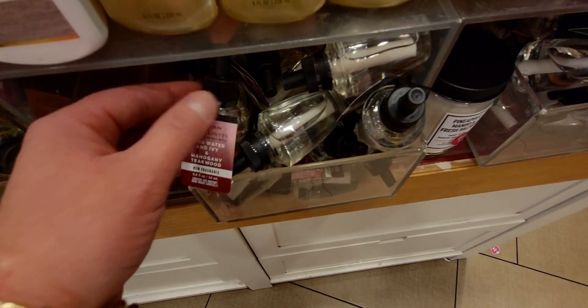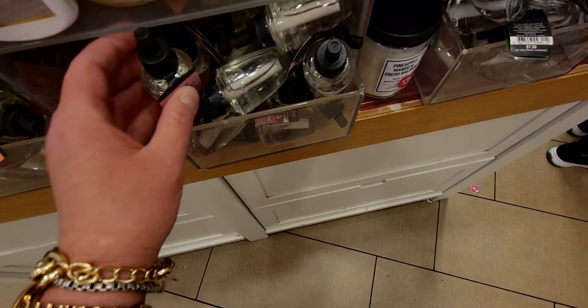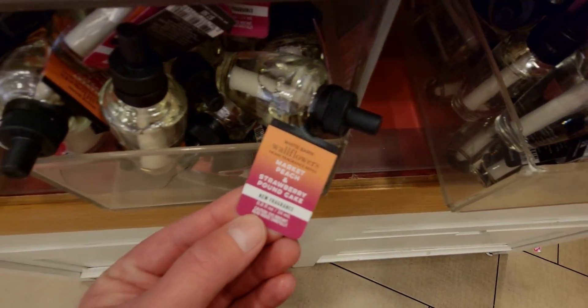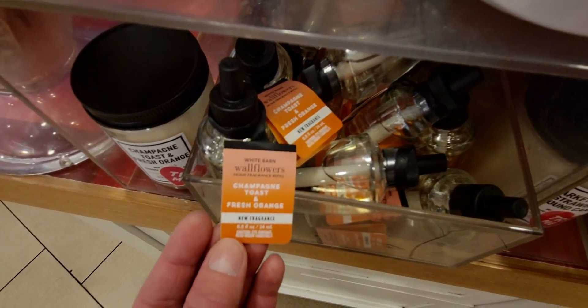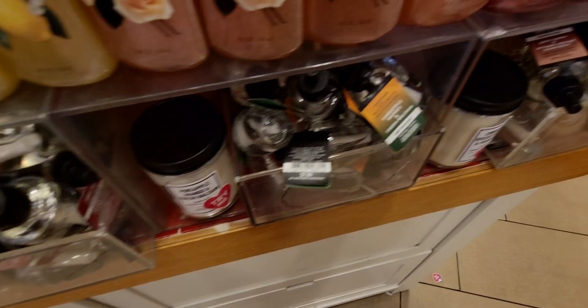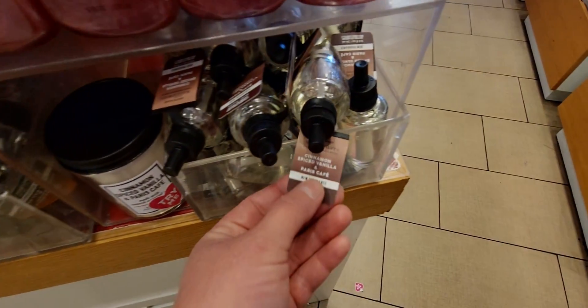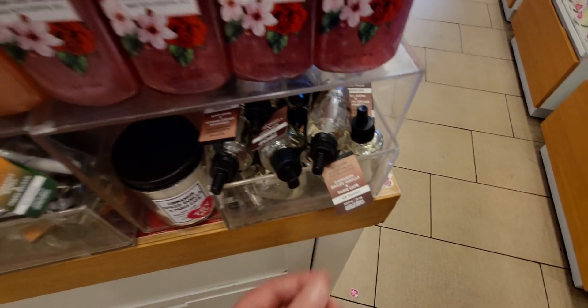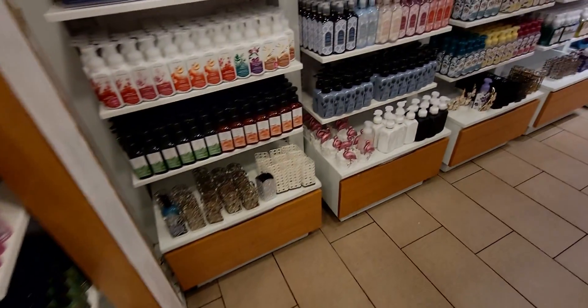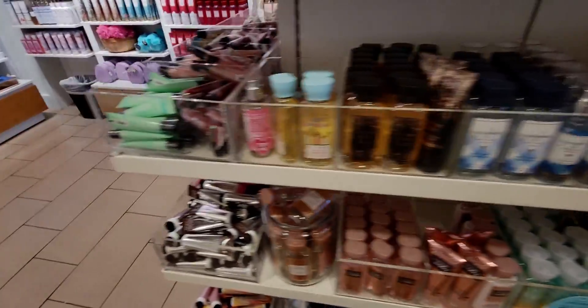This store also has wallflower refills that match the new Blended Collection scents — an exciting find today. We have Rose Water and Ivy and Mahogany Teakwood, Market Peach and Strawberry Pound Cake, Champagne Toast and Fresh Orange, Pineapple Mango and Fresh Balsam, and Cinnamon Spice Vanilla and Paris Cafe. I'm so excited to try that Paris Cafe in a wallflower refill as part of the Blended Collection.